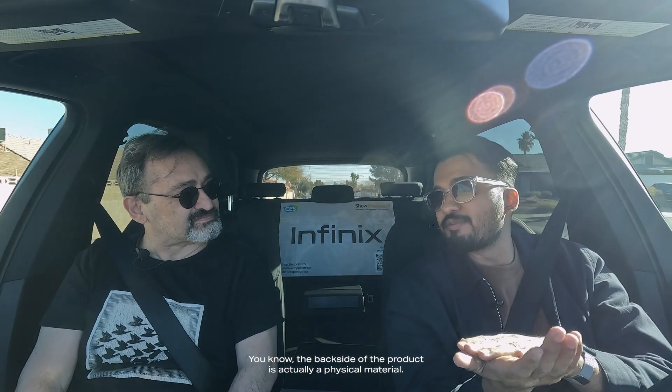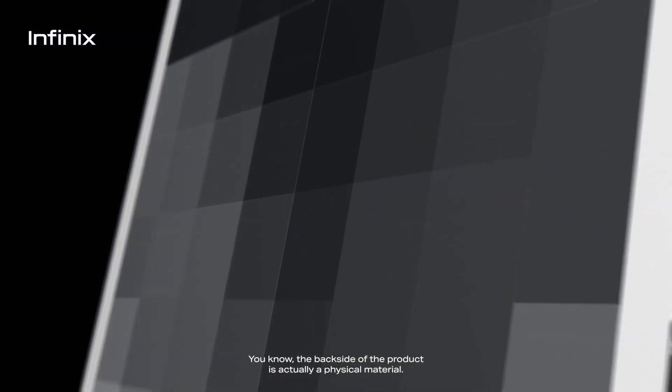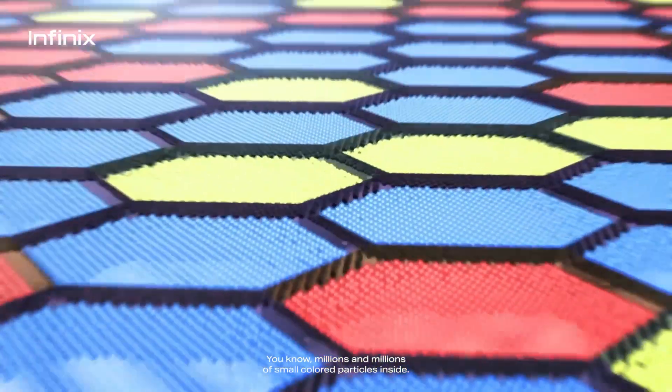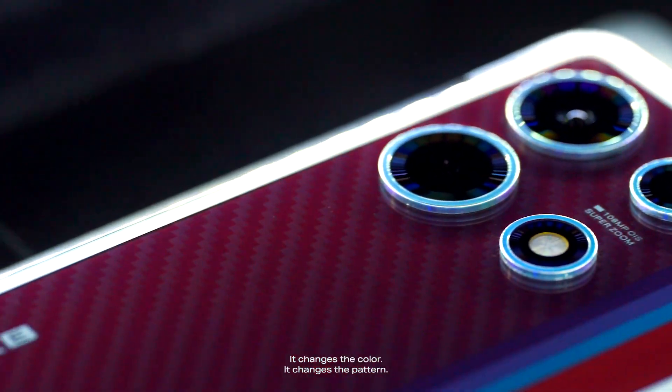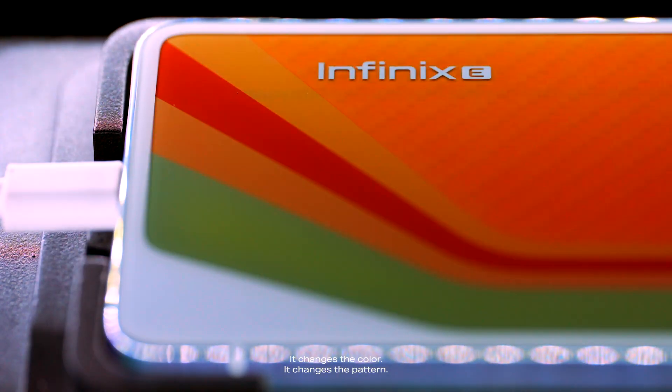So Infinix e-color shift technology is really unique. You want to know how it works? How do you do it? So it's really unique actually — the back side of the product is a physical material with millions and millions of small color particles inside. When we run a voltage through these particles, it automatically changes color. It changes at will — it changes the color, it changes the pattern.